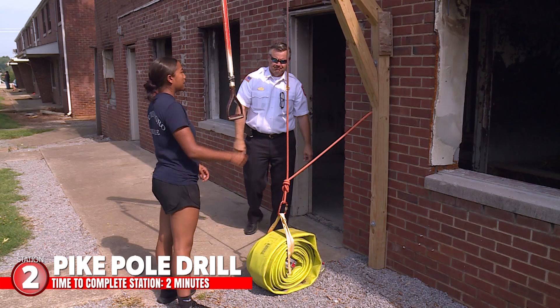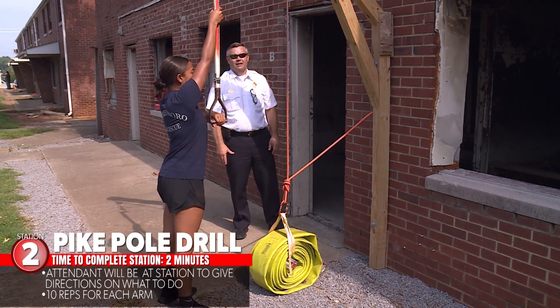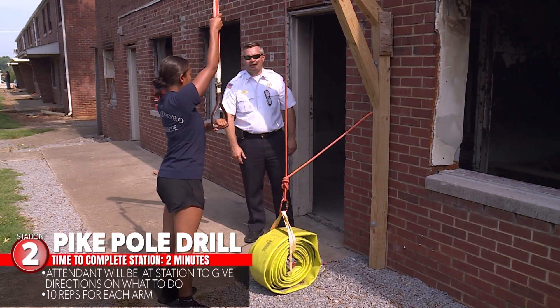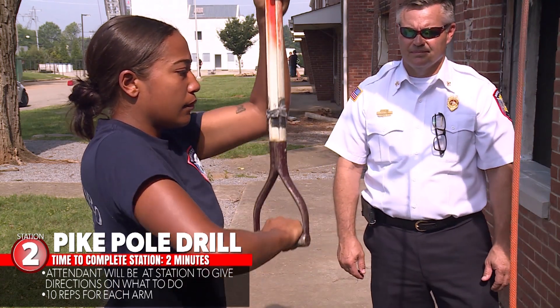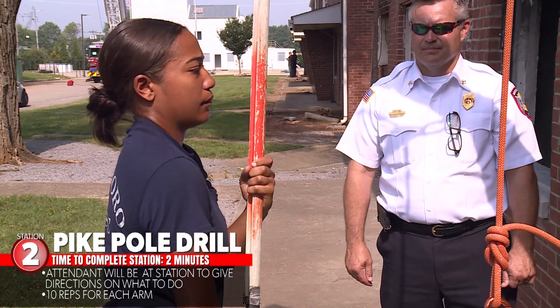Once you complete the ladder climb, you will proceed to the pike pole drill. An attendant will be there to give you directions on how to complete it. We are looking for 10 reps on each arm. You have two minutes to complete the pike pole drill.